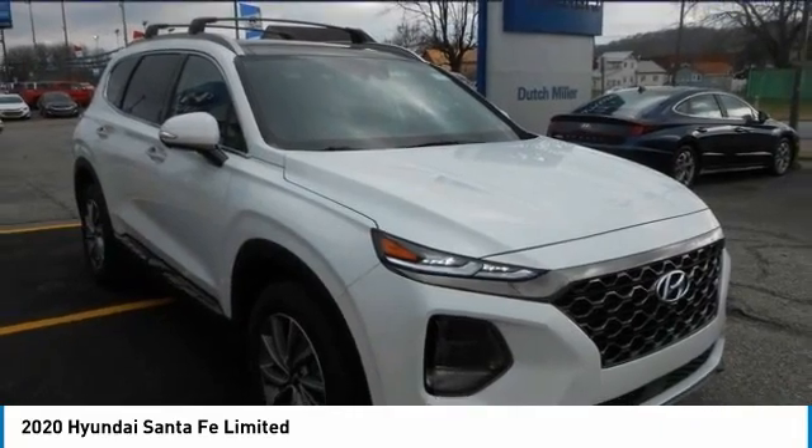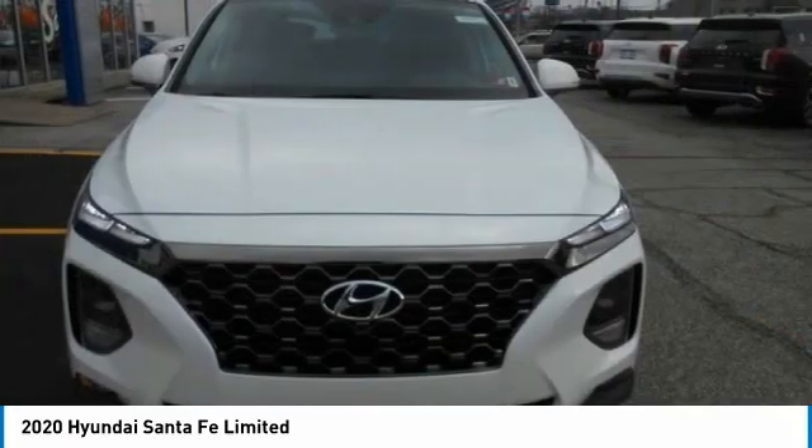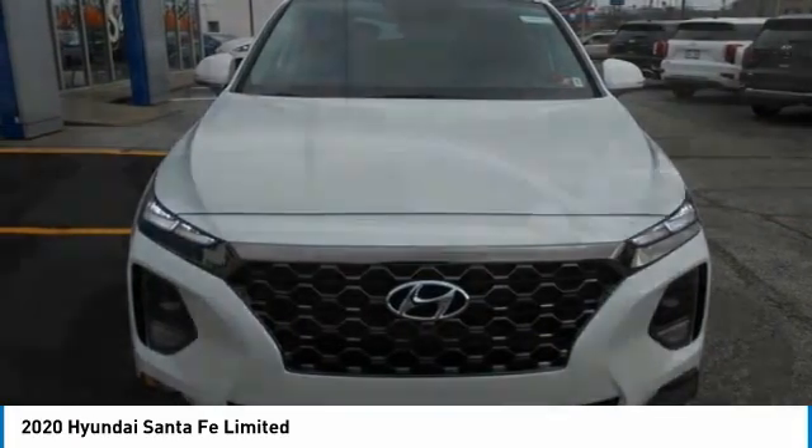Test Drive. The 2020 Santa Fe. Style. Quality. Performance. Value. Need we say more?